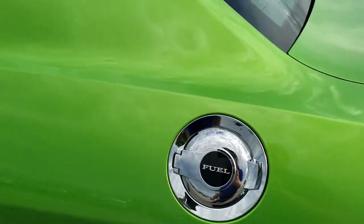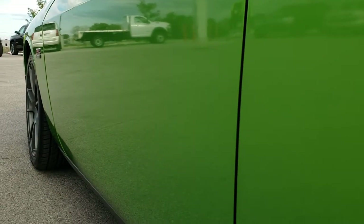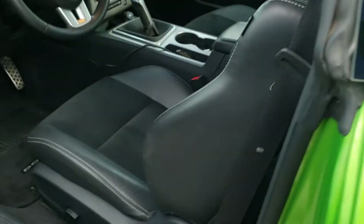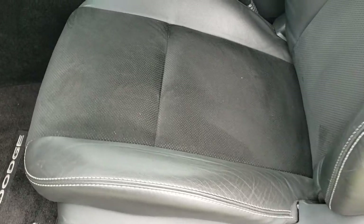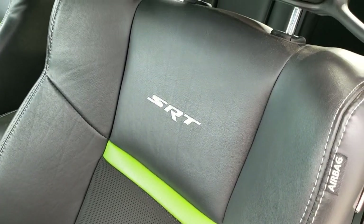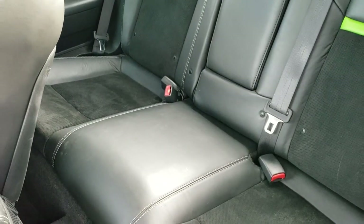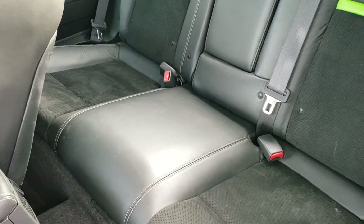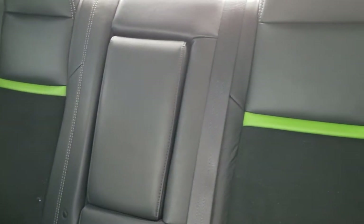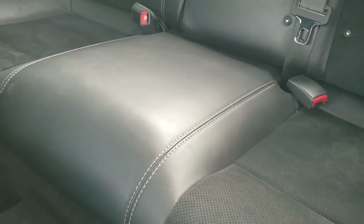No scuffs or scrapes on there. I didn't see any dents or dings on that driver's door. The SRT package gives you the black leather and suede interior. You get the green with Envy stripe on the backrest, SRT stitched backrests, and side curtain airbags. Back seats are in excellent condition as well — no rips or tears back here. It does have the latch child safety system, and they've got that green with Envy insert as well. Seats are in just really nice condition back here.